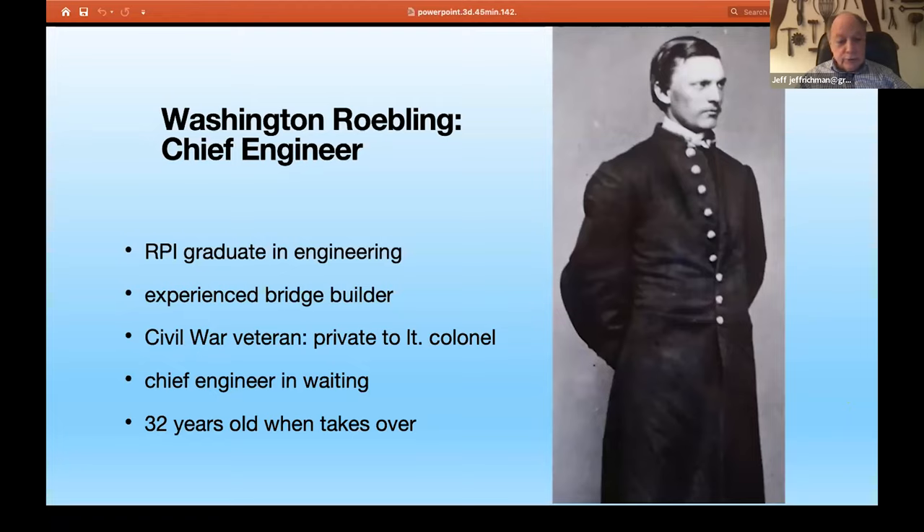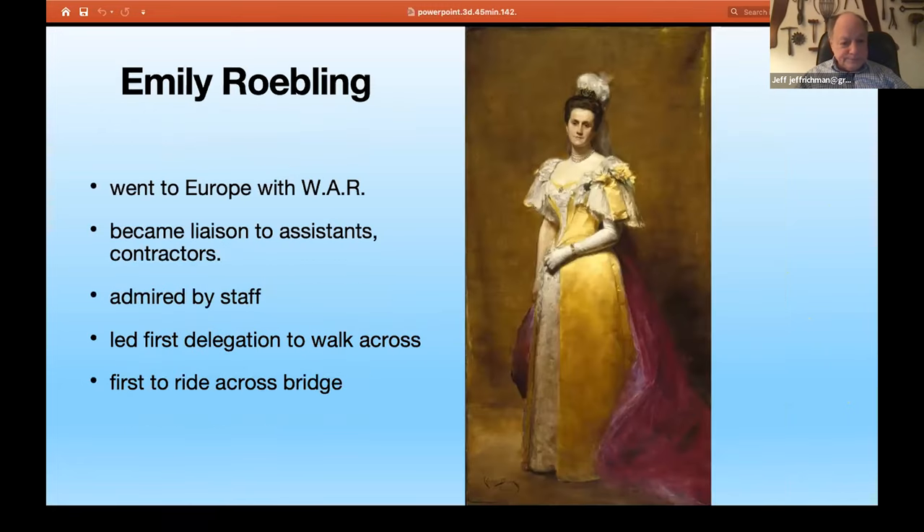Washington Roebling was also the chief engineer in waiting. There had been really no discussion in 1867 of who would be the chief engineer — it was unanimous that it would be John Roebling, who had experience no other bridge builder in America had. But his son was kind of one and a half in command. John wanted Washington to build the bridge. Unfortunately, as the work began, John Roebling got himself killed and Washington Roebling took over as the chief engineer.